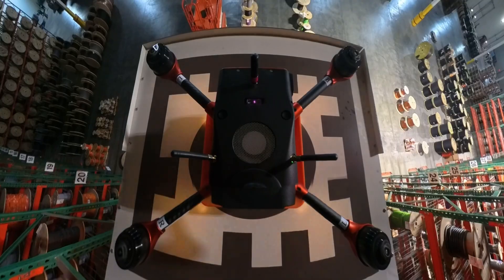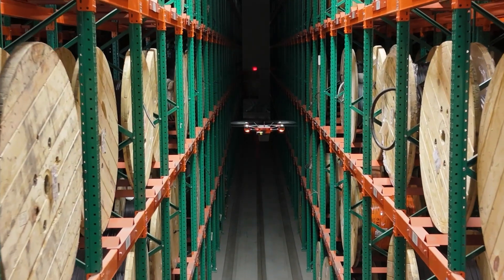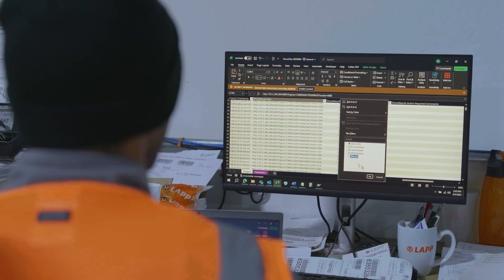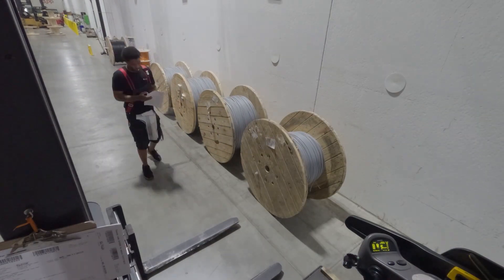On Monday, we'll set the drone to fly four flights or so overnight. We'll see what it gave us in a discrepancy report — how many things were missing a label, how many things were in the wrong location, how many extra pieces of material were in a location.